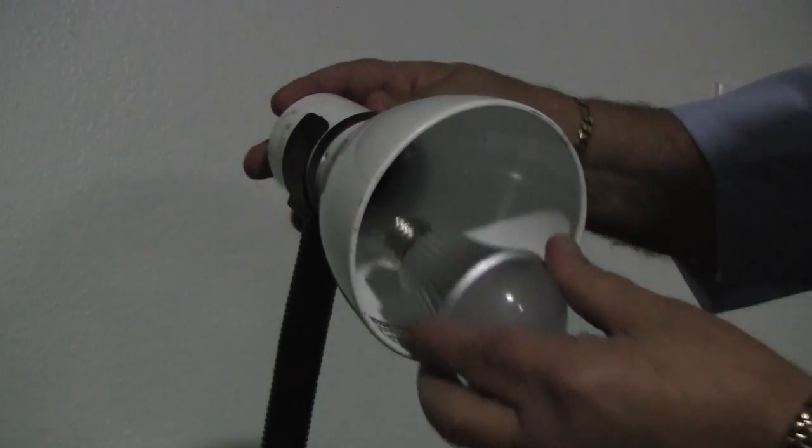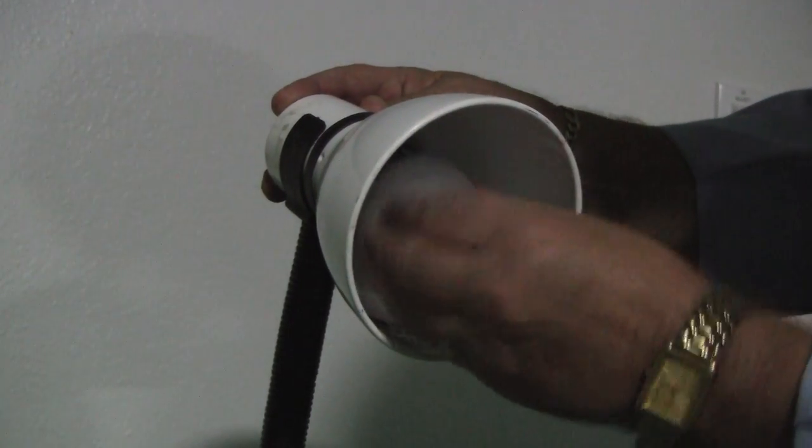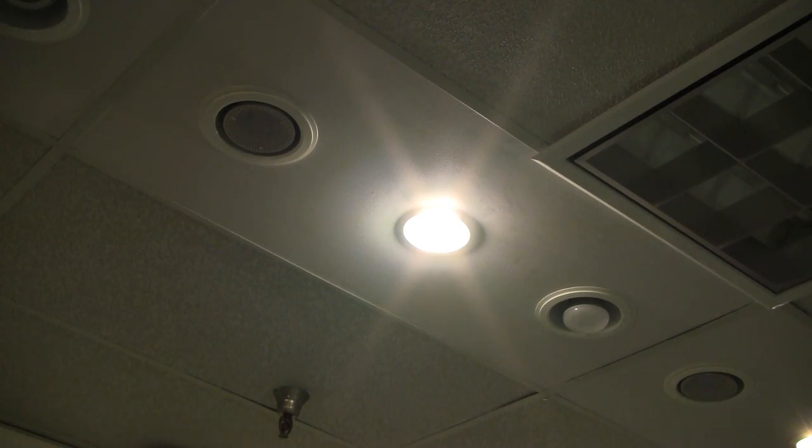The installation is quick and easy. The LED bulbs fit directly into existing Edison screw-based screw-in fixtures such as lamps, ceiling lights and more.